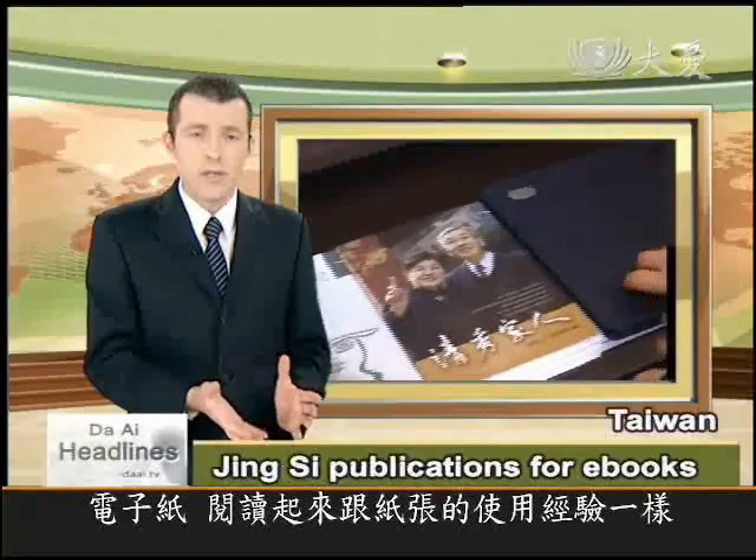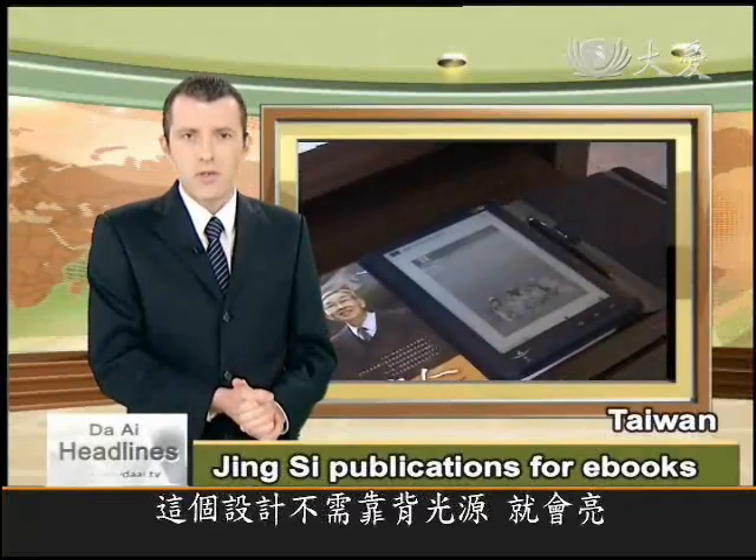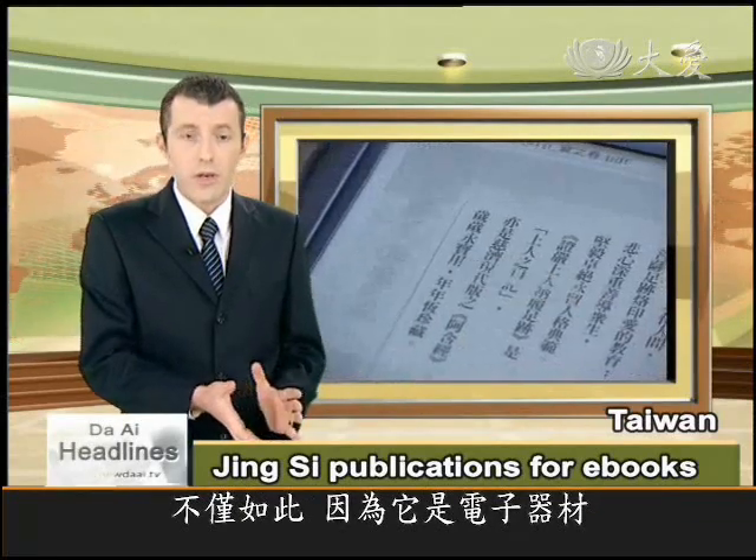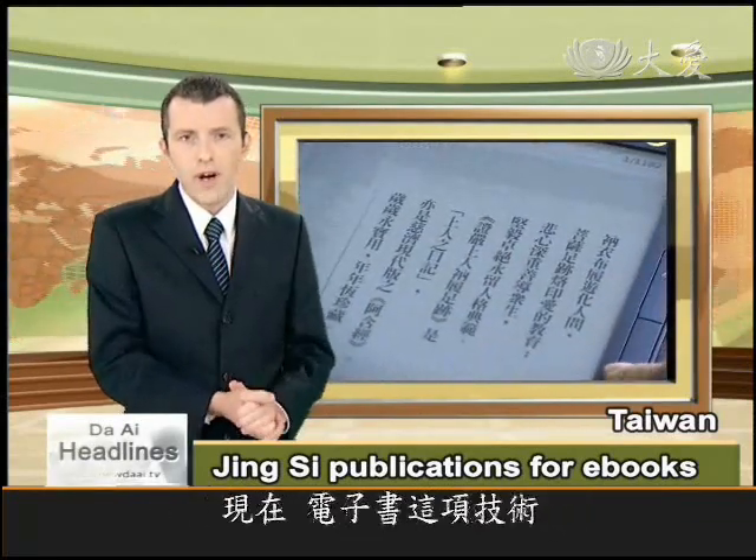The experience of reading a modern e-book is the same as print and paper, as the new designs do not have backlighting that shines into your eyes. Moreover, because they're electronic, they can be used and reused over and over again.